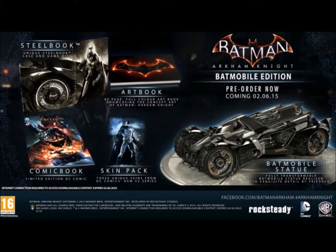And now we have a bit of a strange one — the Batman Arkham Knight Batmobile Edition. This was the collector's edition that never actually happened. It was supposed to come with the steel books, the art book, there was a DC comic book, some DLC skins, as well as a statue of the Batmobile.